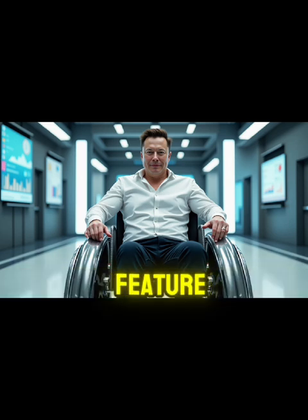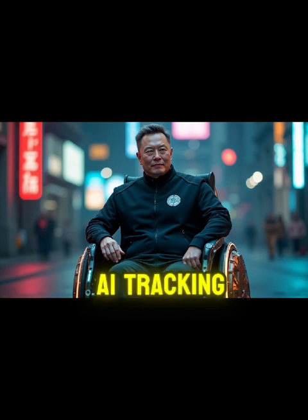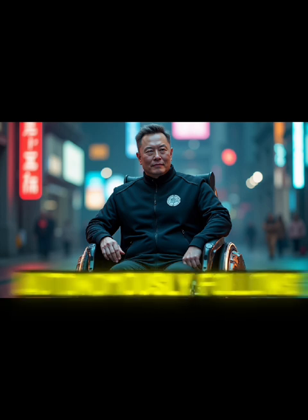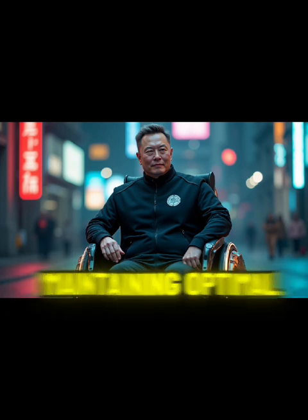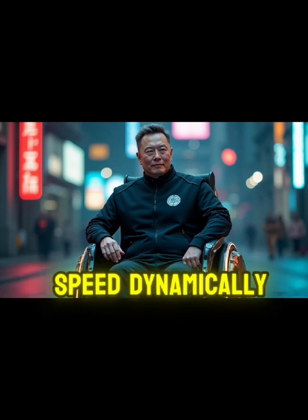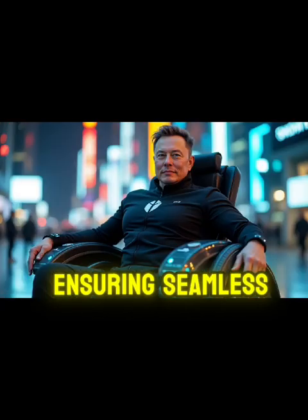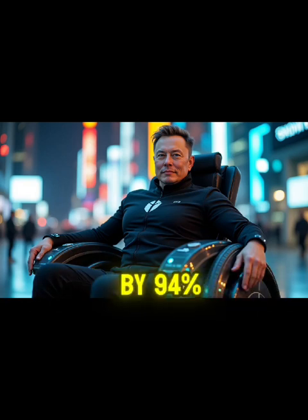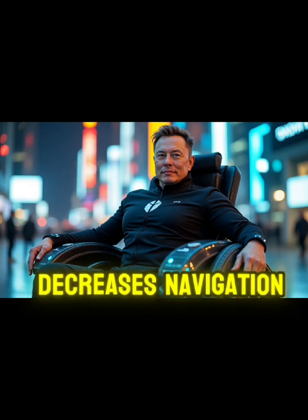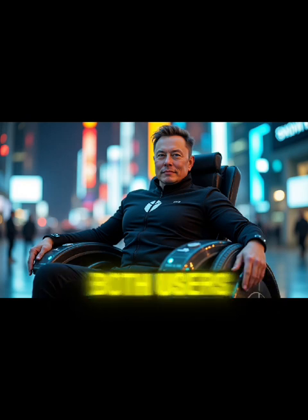Another groundbreaking feature is Tesla's follow-me mode, which transforms caregiver-assisted mobility. Utilizing computer vision and AI tracking technology, the chair autonomously follows designated caregivers with remarkable precision, maintaining optimal distances and adapting speed dynamically. It can identify and track a companion even in crowded environments, ensuring seamless navigation. This innovation reduces physical strain on caregivers by 94% and significantly decreases navigation stress, offering a more independent and comfortable experience for both users and their caregivers.